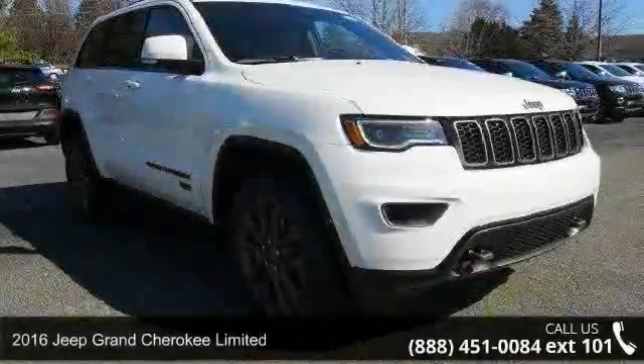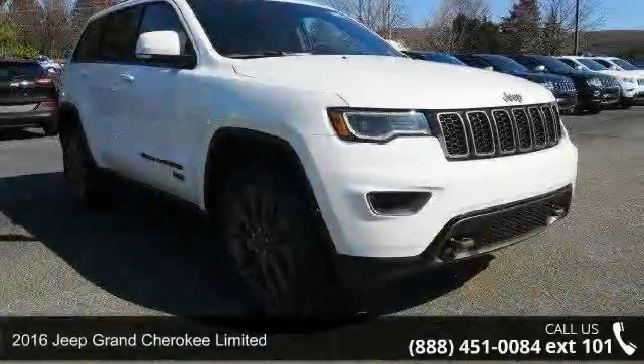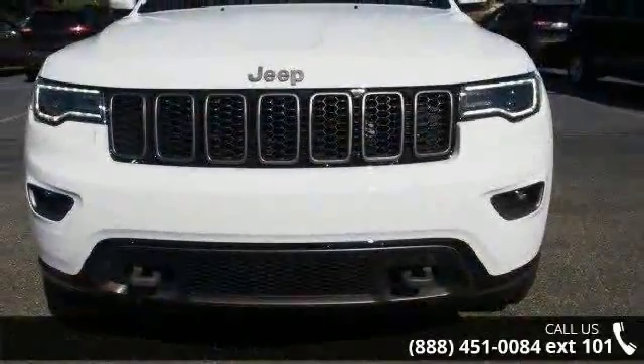Presenting the 2016 Jeep Grand Cherokee Limited. If you are looking for an automobile with great features, look no further.